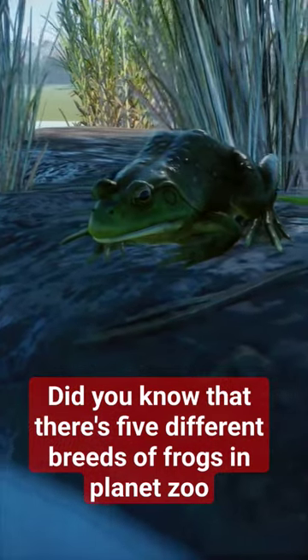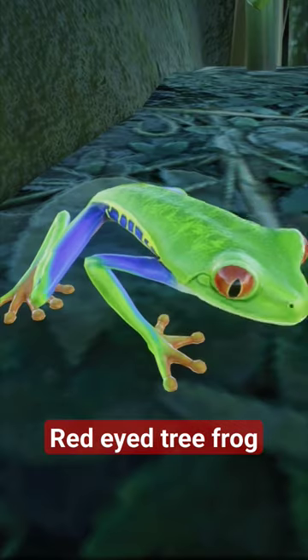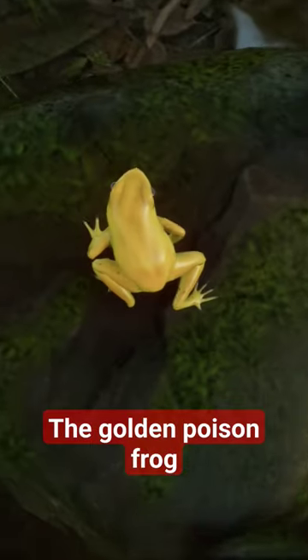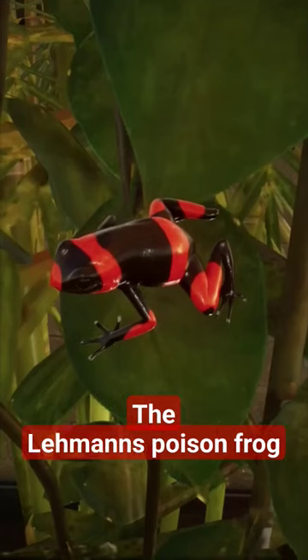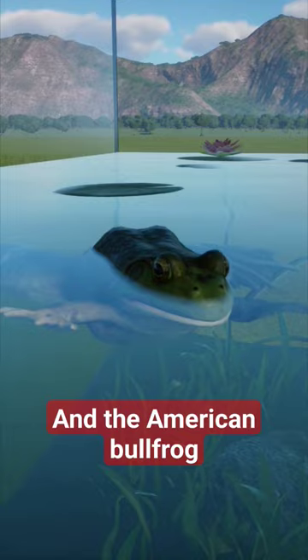Did you know that there are 5 different breeds of frogs in Planet Zoo as of me making this video? These 5 frogs include the Red-Eyed Tree Frog, the Golden Poison Frog, the Lahemans Poison Frog, the Goliath Frog, and the American Bullfrog.